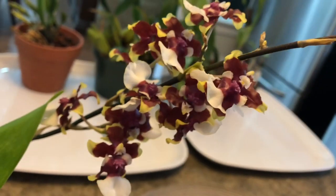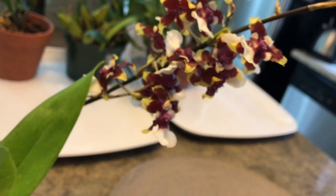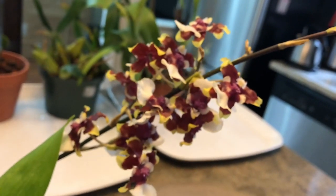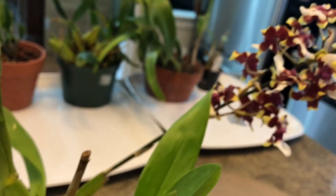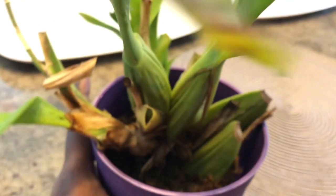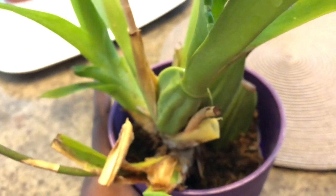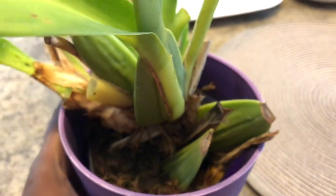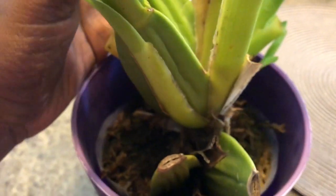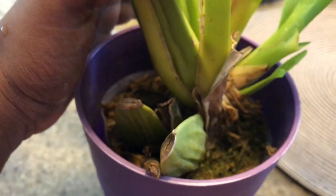I'm not sure how the lighting is — it's a pretty dull day. It's towards the end of October, I believe the 28th today, and my orchids are starting to slow down a little bit, which is good for me because I'm able to take care of them a little better. I've brought all my orchids indoors — I believe I did a video on that — as they were mostly outside in the summertime.